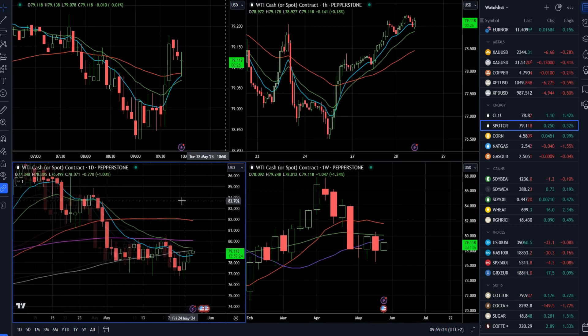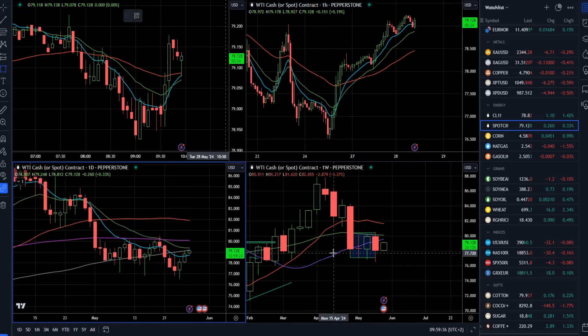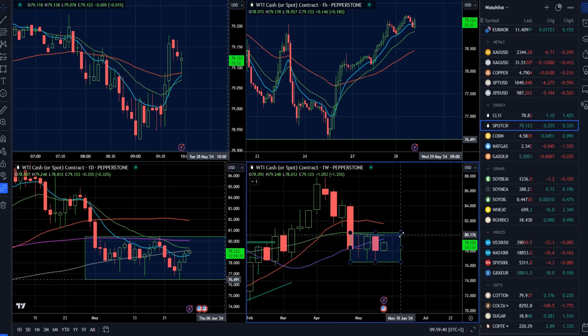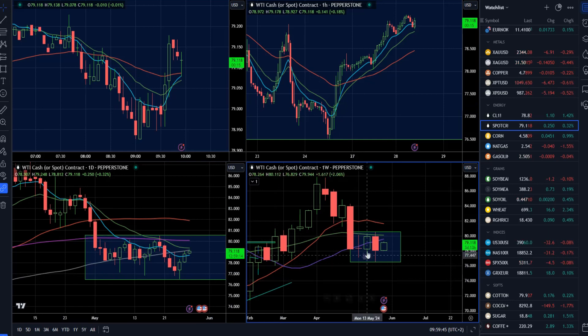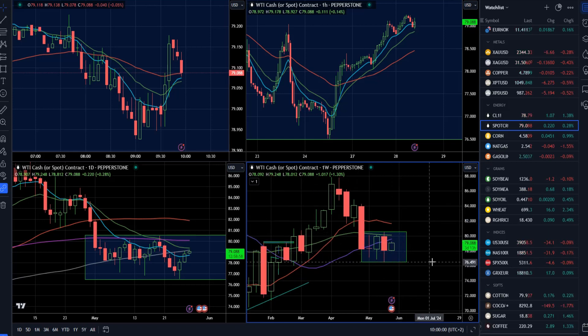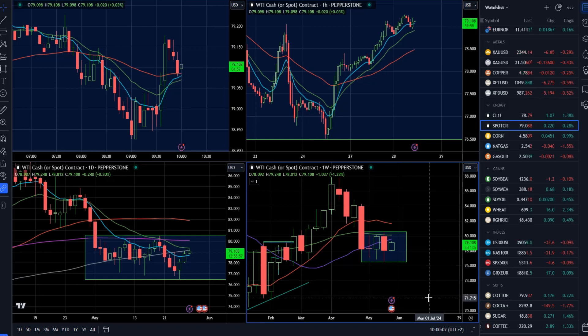Crude oil is basically trading in a very tight consolidation already for 3 weeks. We're basically in the middle of this consolidation around the 79 mark. For me, as long as we're trading in this consolidation, the market is flat. I would like to see the break of either the resistance at the 81 mark to confirm a potential rally towards 83,380, or a breakout of support at 76.50 to confirm a drop towards 71.85.